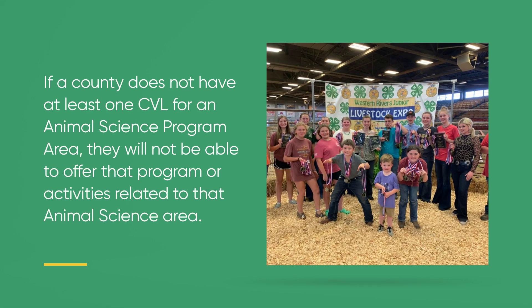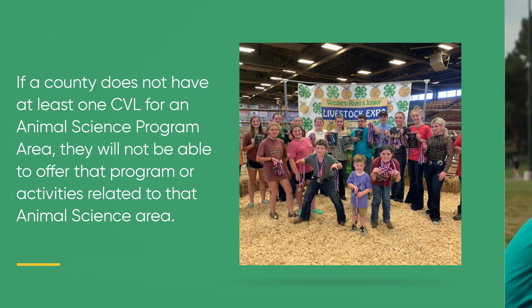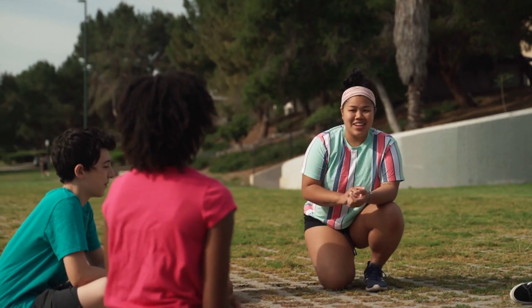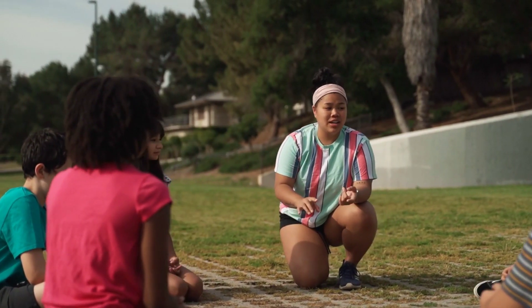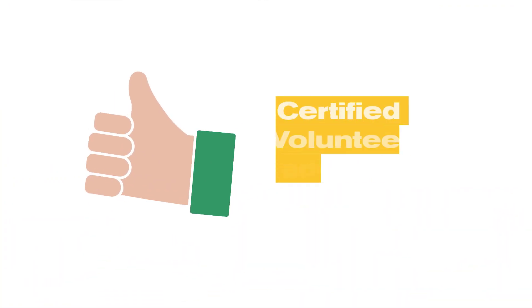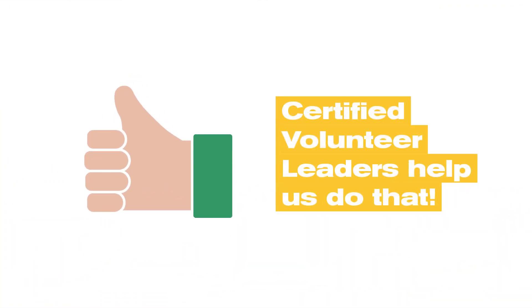If a county does not have at least one CVL for an animal science program area, they will not be able to offer that program or activities related to that animal science area. Kentucky 4-H believes in providing high quality educational experiences intentionally planned with positive youth development in mind. Certified volunteer leaders help us do that, and we want to provide you with the tools to succeed.